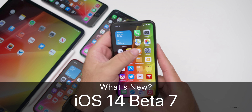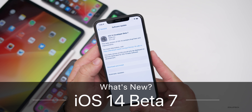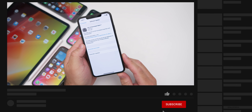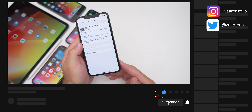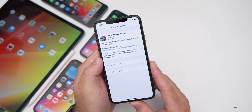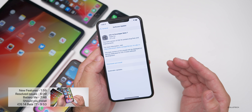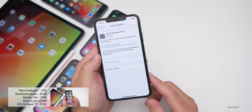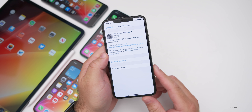Hi everyone, Aaron here for Zollotech. Today Apple released iOS 14 developer beta 7, available to all iOS 14 supported devices. If you're wondering where public beta 7 is, expect it either by the time you're watching this video, a little bit later, or tomorrow at the latest. Apple's been pretty good about getting these out on time.